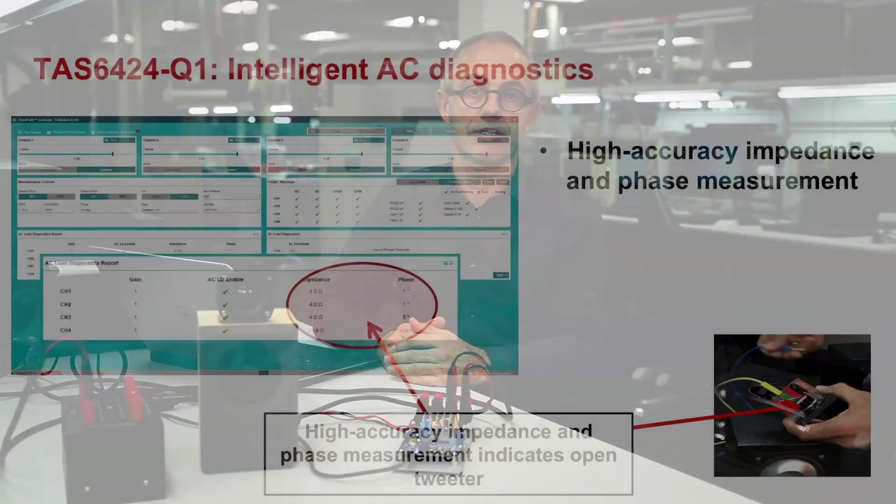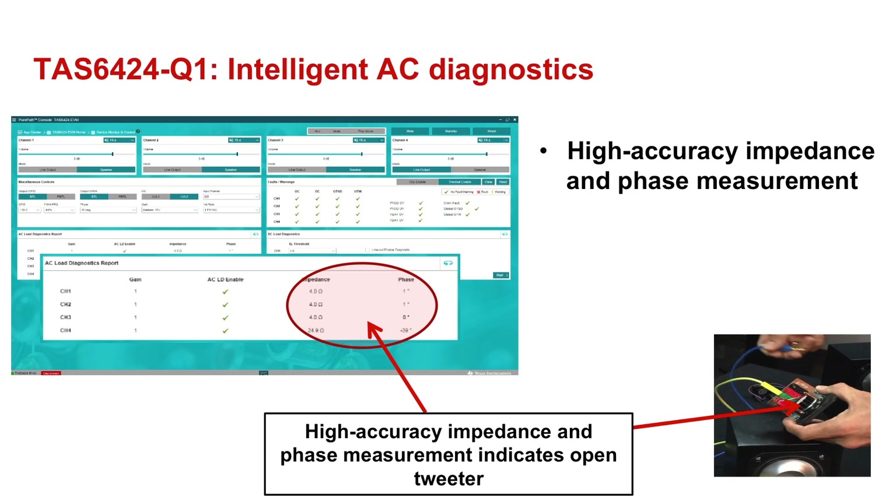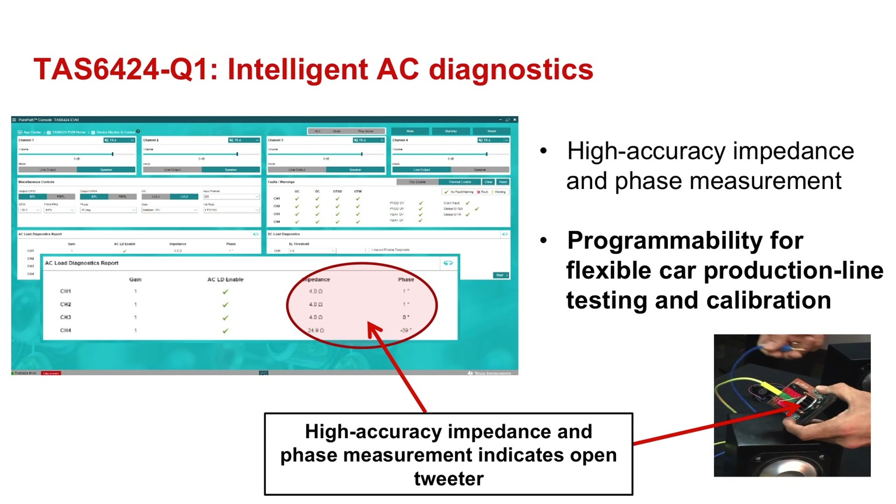Lastly, the TAS6424Q1 has intelligent AC diagnostics to speed up the car manufacturer's assembly line testing. In the past, OEMs used basic go-no-go test methods. The highly accurate impedance and phase measurements of the TAS6424Q1 embedded AC diagnostics now enables the setting of flexible thresholds used for car production line testing and calibration.